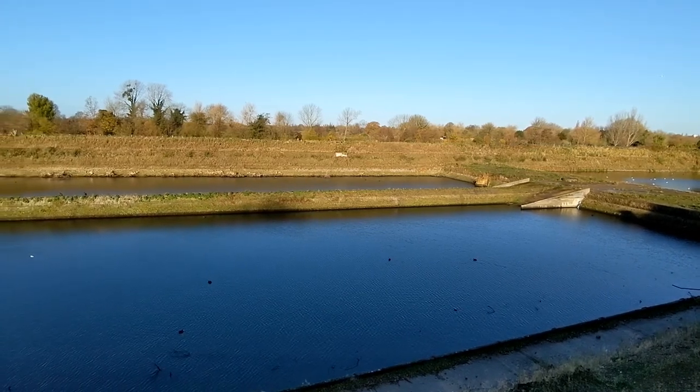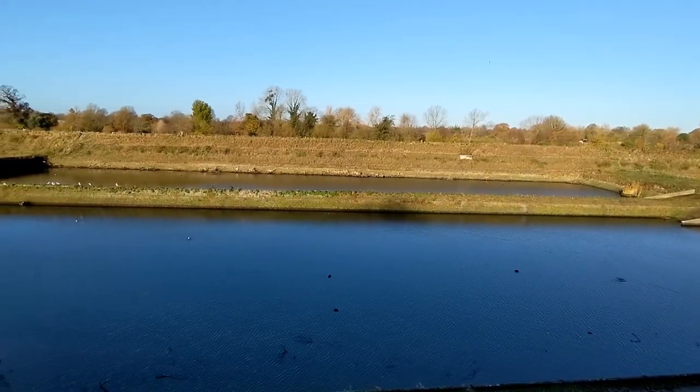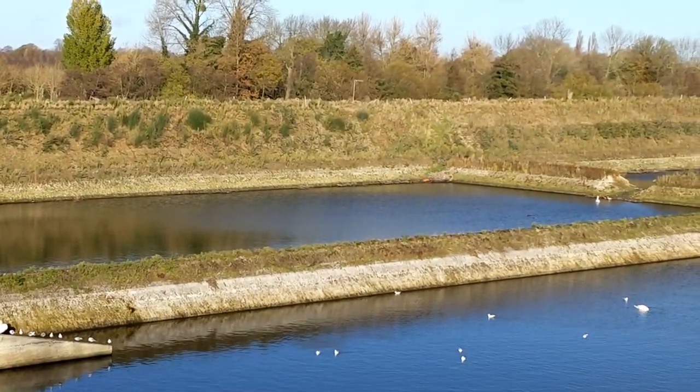As you walk up the Portsmouth Road towards Kingston, you have the Seaving Wells water filtration beds. They were decommissioned many years ago and they've become a home for all sorts of wildfowl.